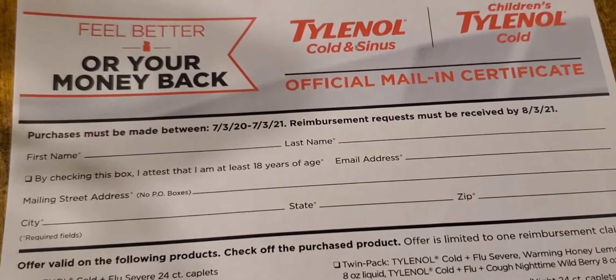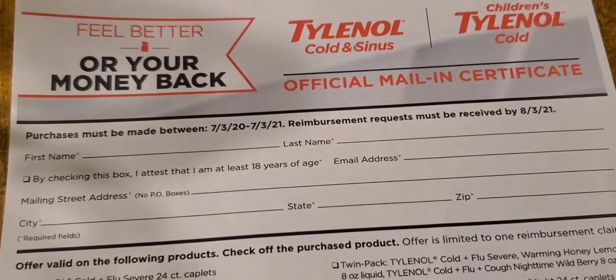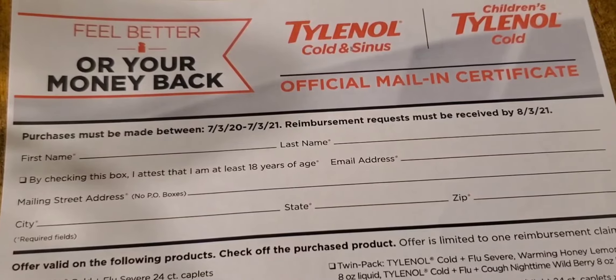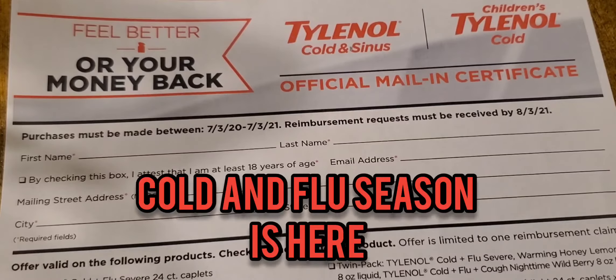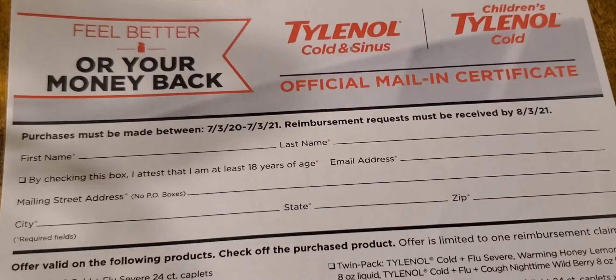We are in the midst of cold and flu season, and so if we're not already stocked up, we do want to stock up on our cold and flu medication, cough drops, and all of that kind of stuff. I have this rebate here for your money back on Tylenol cold and sinus, and also the children's Tylenol cold.